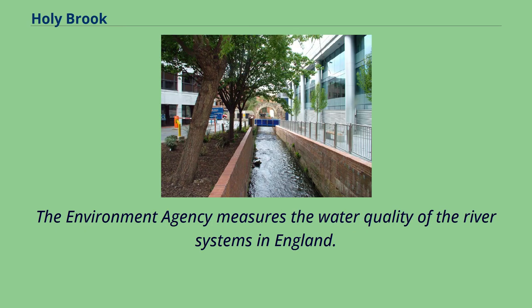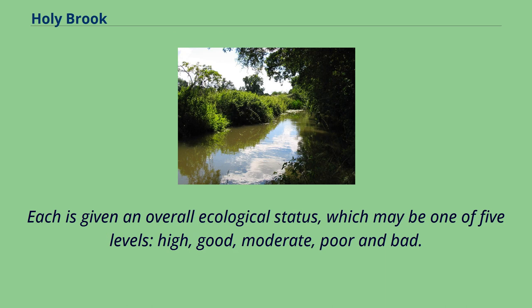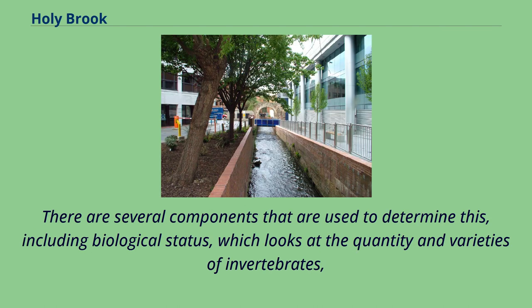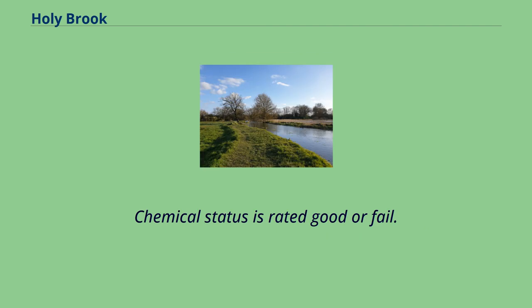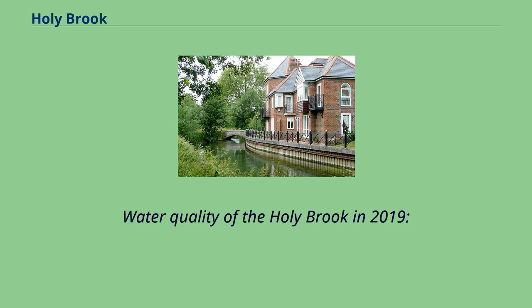The Environment Agency measures the water quality of the river systems in England. Each is given an overall ecological status, which may be one of five levels: high, good, moderate, poor, and bad. There are several components used to determine this, including biological status, which looks at the quantity and varieties of invertebrates, angiosperms and fish, and chemical status, which compares the concentrations of various chemicals against known safe concentrations. Chemical status is rated good or fail. Water quality of the Holy Brook was assessed in 2019.